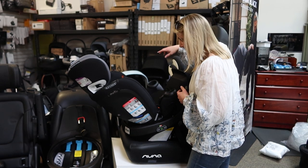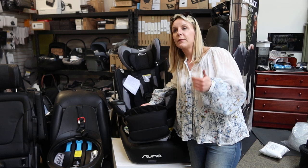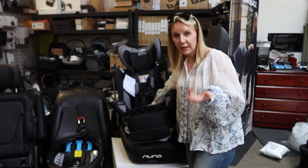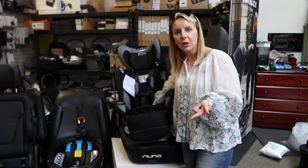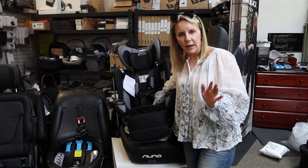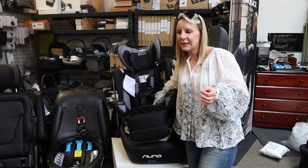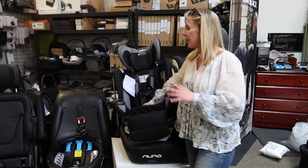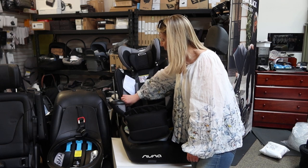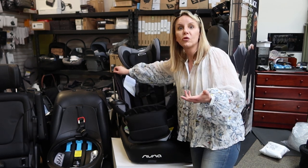There are two versions of the seat. This one is $399. They also do a version with sensor safe that's going to be $429. Sensor safe is an additional chest clip piece that will communicate with your phone different information like temperature and if you've left your baby in the car. Otherwise, the seats are going to be identical. If you want the sensor safe version, you can have a look at that on my video comparing all three new Evenflo seats. The $399 version comes with easy-clean fabric which unzips, separates, and goes in for washing very easily.